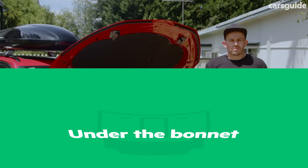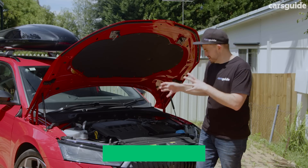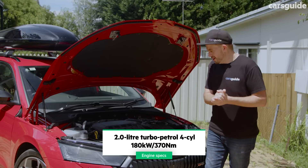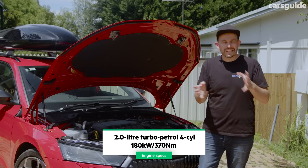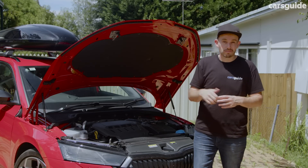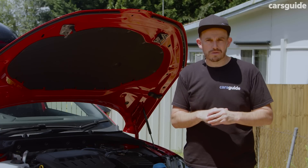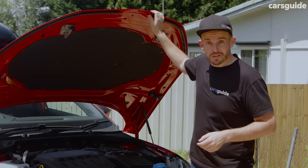If you are buying an RS you want to know what's under the bonnet — that's what separates it from lower grades. You might think it's totally worth the extra money for the punchy 2.0-litre four-cylinder engine with 180 kilowatts and 370 Newton metres of torque. But you'll also realise that in Australia, with strict speed limits and a family on board, you're never really going to exploit the full potential of that engine. It has a seven-speed dual-clutch automatic transmission — DSG — and it's front-wheel drive.